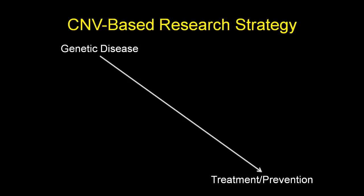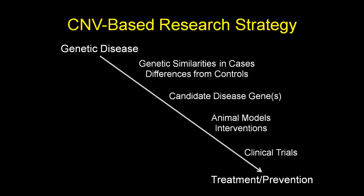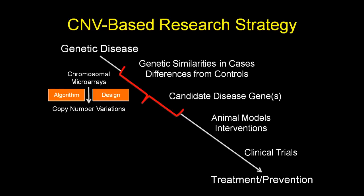Our CNV-based research strategy starts with the genetic disease, with the ultimate goal of reaching some form of treatment or prevention. This follows a stepwise approach: first, find genetic similarities in affected cases and how they differ from controls, which helps elucidate a candidate disease gene list. Those candidates are then tested in in vitro and in vivo model systems, where interventions can be tested, hopefully leading to clinical trials. Chromosomal microarrays play a very significant role in this.